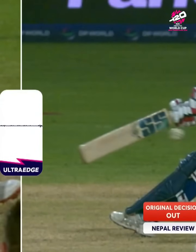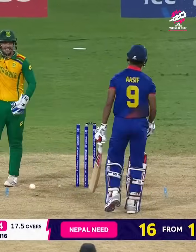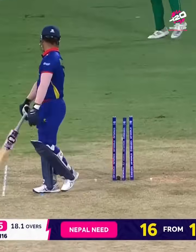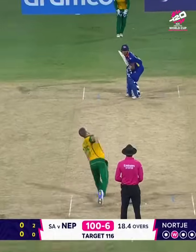Pitched outside leg stump — Quinton de Kock wants it, the umpire says you can have it. He's bowled him. Nokia strikes — can they make the final summit?